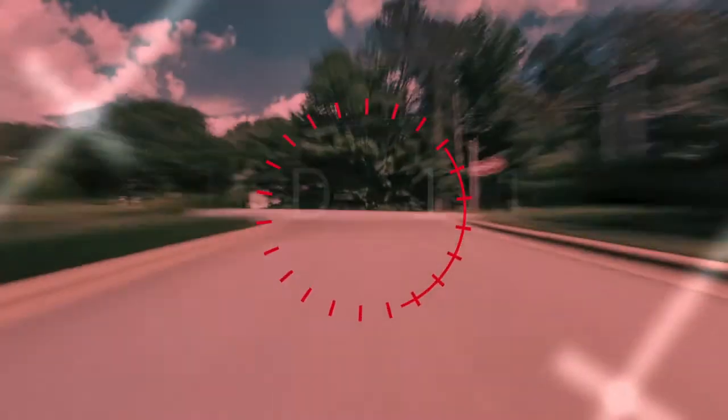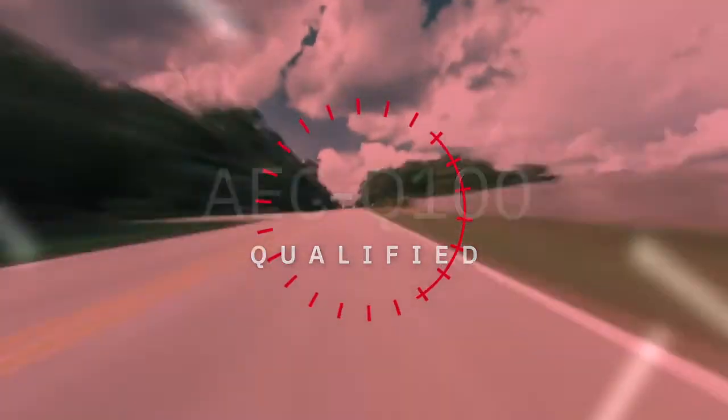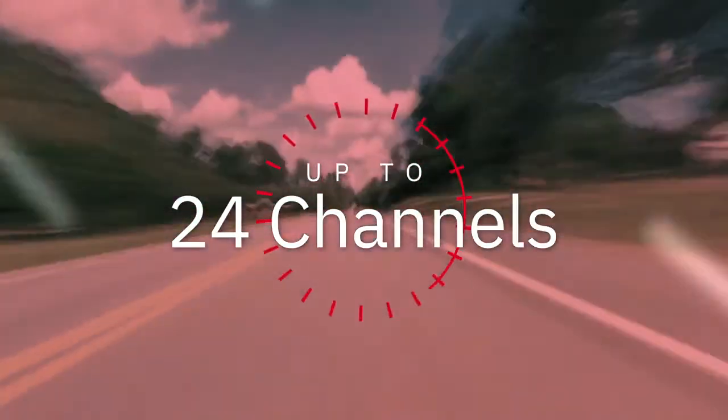Rohm continues innovating to bring greater capabilities to our AEC Q100 qualified drivers, with options up to 24 channels and with higher output current ratings.